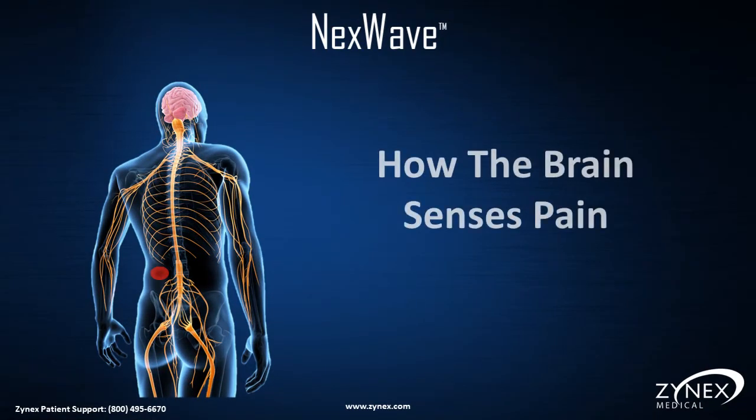How the brain senses pain: at the site of pain or injury, the pain signals travel along nerve fibers to the spinal cord, and are relayed up the spinal cord to the brain.